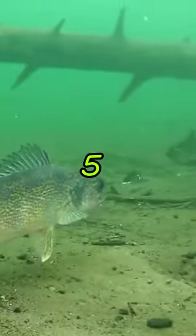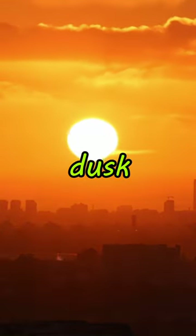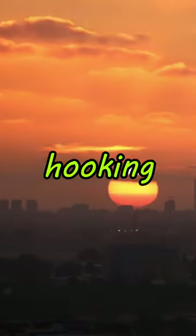Catch more walleye using these five tricks. 1. Fish when they are the most active. Fishing during dawn or dusk in low-light conditions may increase your chances of hooking up.